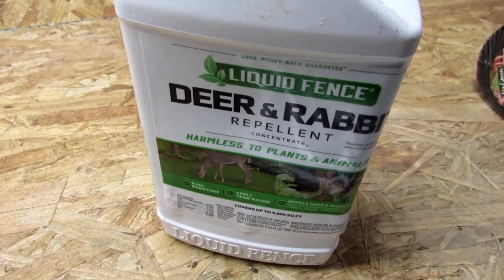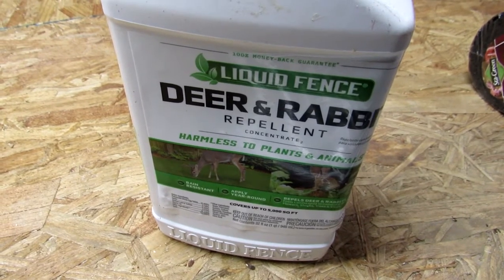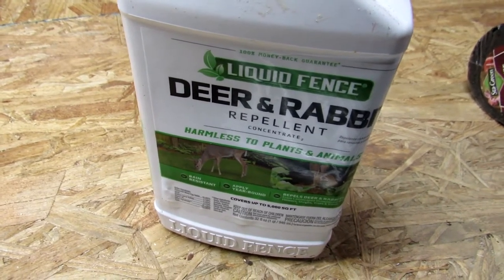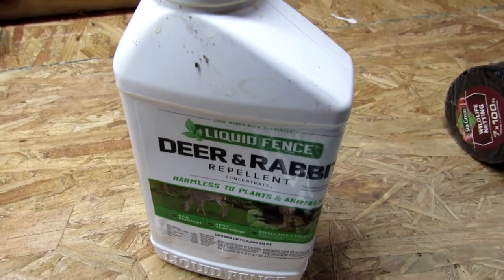Hello, everybody. Welcome back. It's April 5th, 2021, and this is video number two in my series of videos on keeping deer and rabbits out of your garden, which is a common question, especially this time of year.